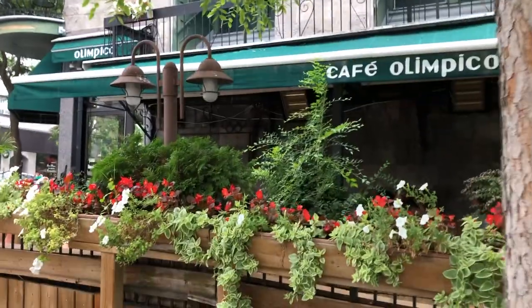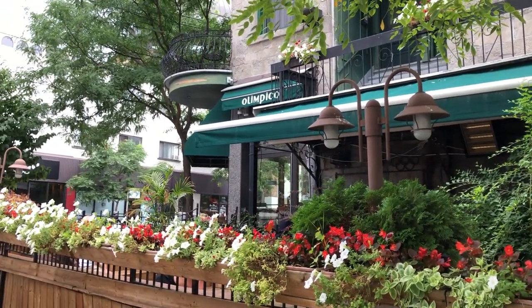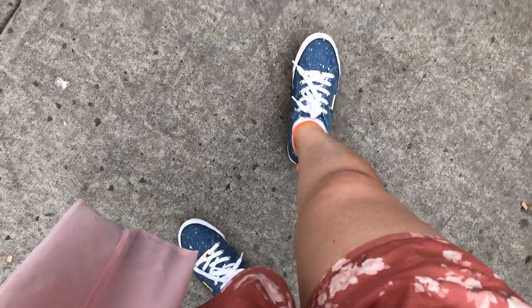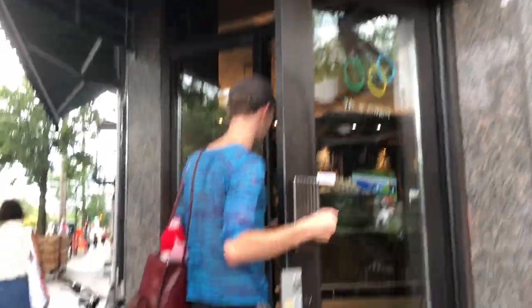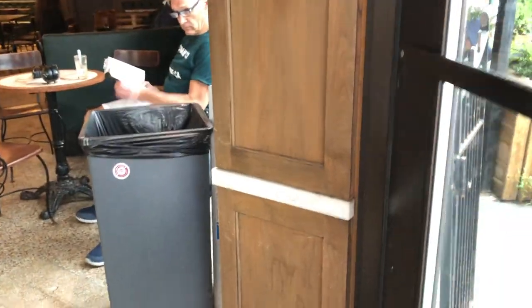Here I'm approaching this cafe called Cafe Olimpico around Little Italy. Little Italy is another small area around Plateau Mount Royal. Here I'm walking in and the weather is changing. The sunshine is gone, the sky is overcast.